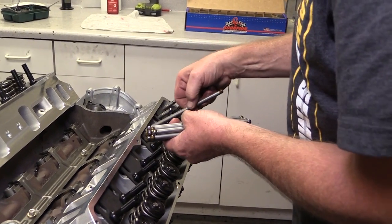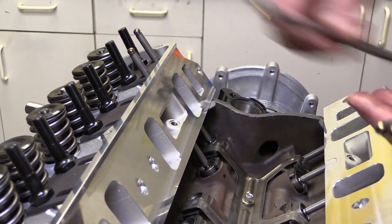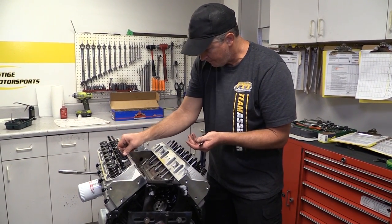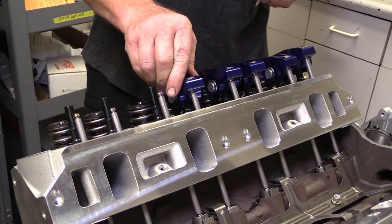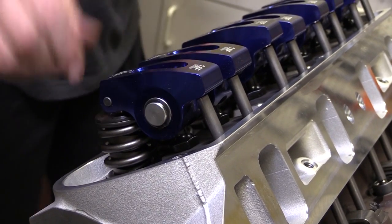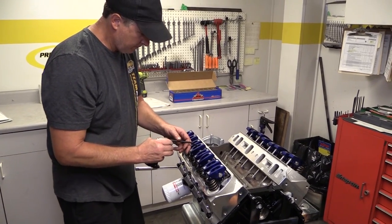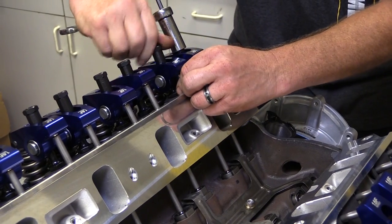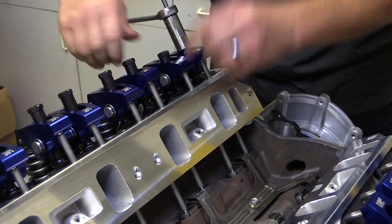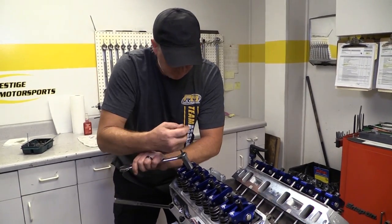Connecting the lifters to the rocker arms are a set of Comp Cams high energy pushrods — five-sixteenths diameter heat treated steel, 6.400 inches long, to center the rocker arm tips over the valve stems. Broker then installs a set of Scorpion Racing 1.6 to 1 ratio aluminum roller rocker arms, which fit on seven-sixteenths inch ARP rocker arm studs. Since the lifters are hydraulic, there's no need to set lash. Instead, Broker slowly tightens the adjuster nut until the lash is just taken up against the pushrod, then tightens it an additional quarter turn and locks it in place.